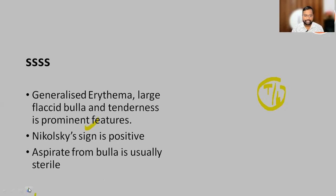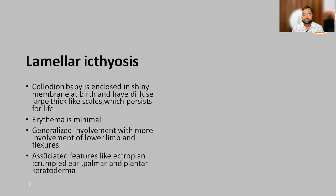The close differential was lamellar ichthyosis, what we call collodion baby. It also presents with a collodion membrane — the baby is delivered enclosed in a collodion membrane and has large, thick, plate-like scales which persist for life. But in staphylococcal scalded skin syndrome, the scales usually disappear after giving treatment within four to five days.